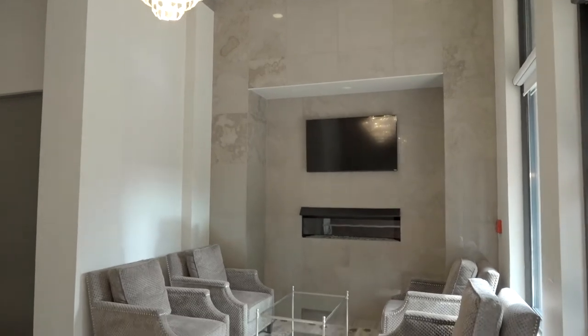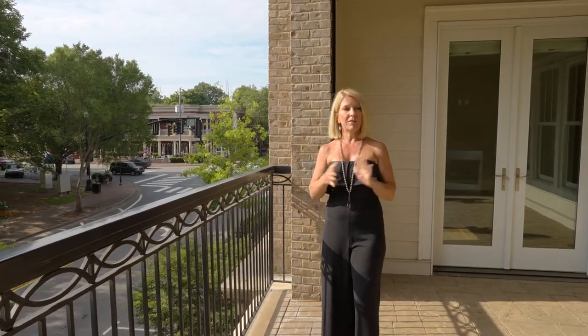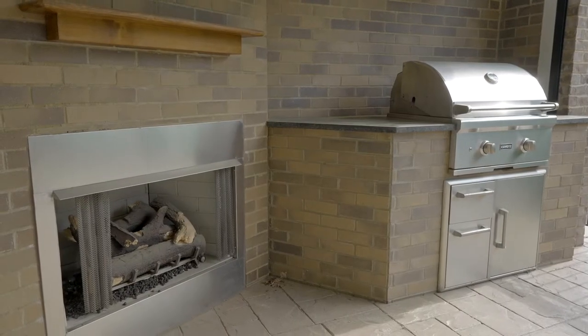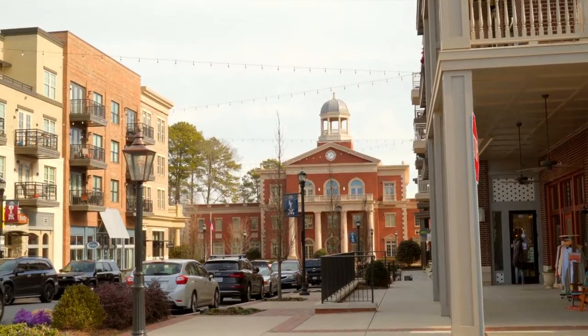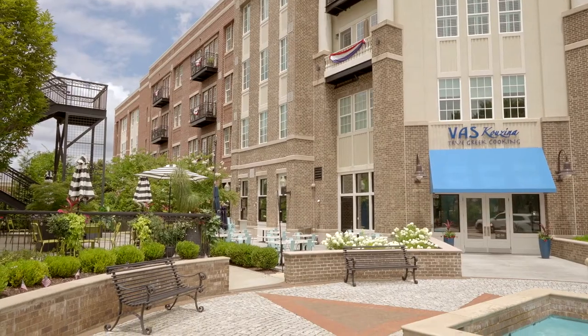I'm also on an incredible covered patio with an outdoor fireplace, an outdoor kitchen, and I have a great view of downtown Alpharetta.